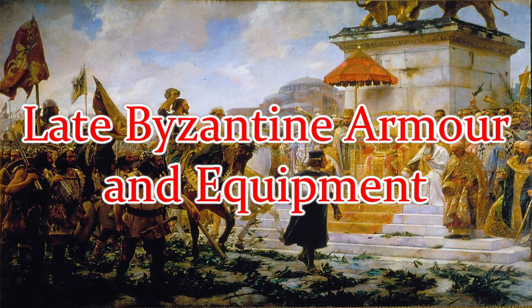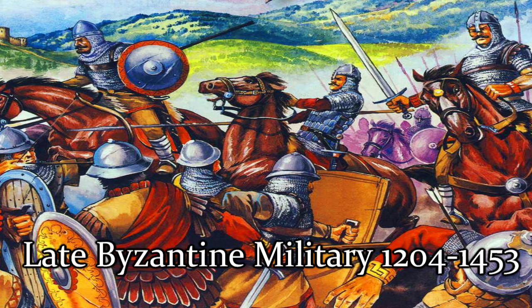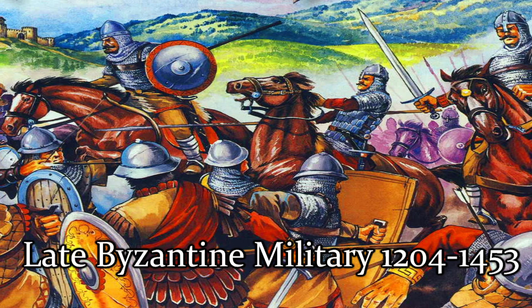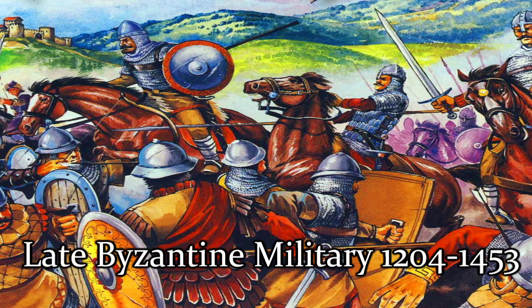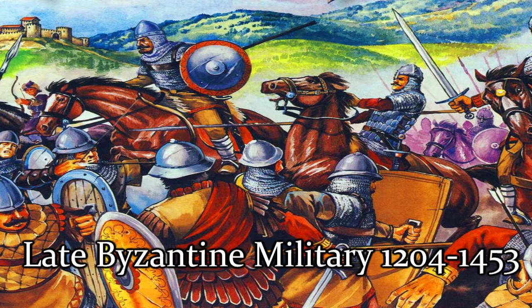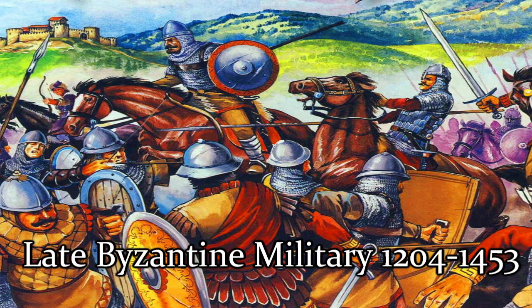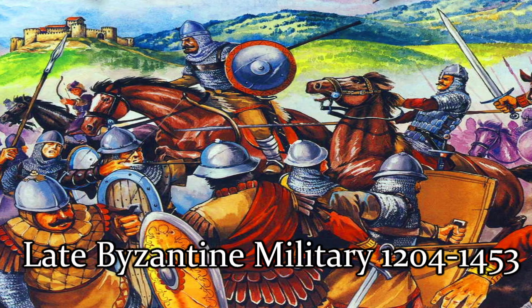Hello and welcome to Eastern Roman History. When talking about late Byzantine armour and weapons, an element of speculation must be employed. This is due to a lack of archaeological finds, sparsity of military sources, and the Byzantines' own extensive use of foreign mercenaries. It is difficult to say what equipment is truly Byzantine, and a description of the armour and equipment of the late Byzantine army will be imperfect. However, the following is considered to be as accurate as possible.